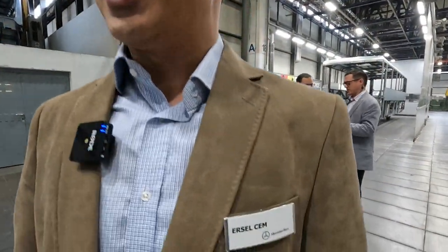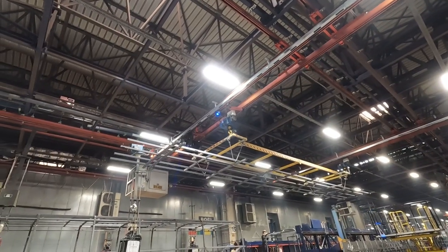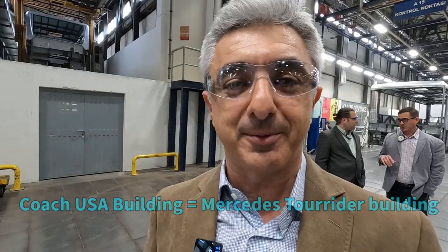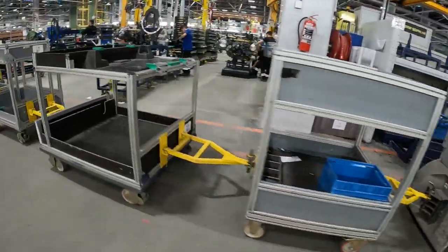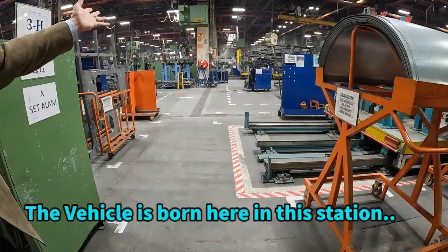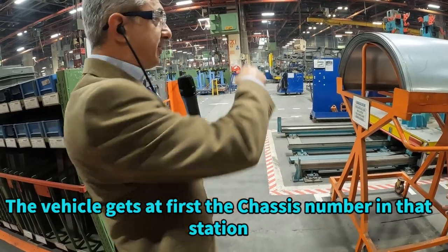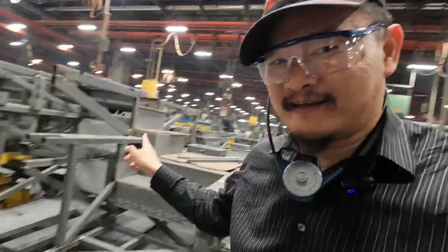My name is Ersel Cem. I am the manager of the parts and body production plant. We have here a plant of 35,400 square meters, and I also have the additional responsibility of the Coach USA building of 6,600 square meters. I am very proud to be here with you. It's been 25 years I've worked for Daimler-Benz. In this facility, their capacity is 16 buses a day being produced.